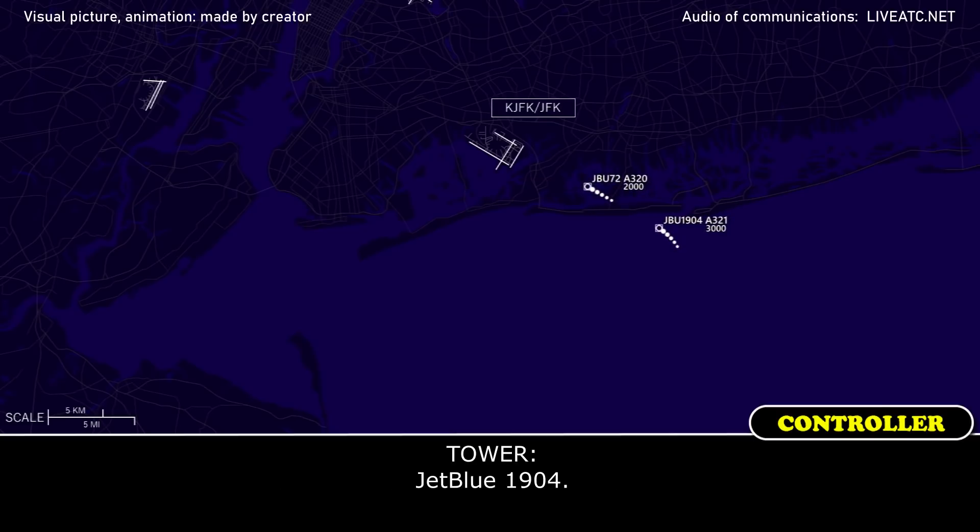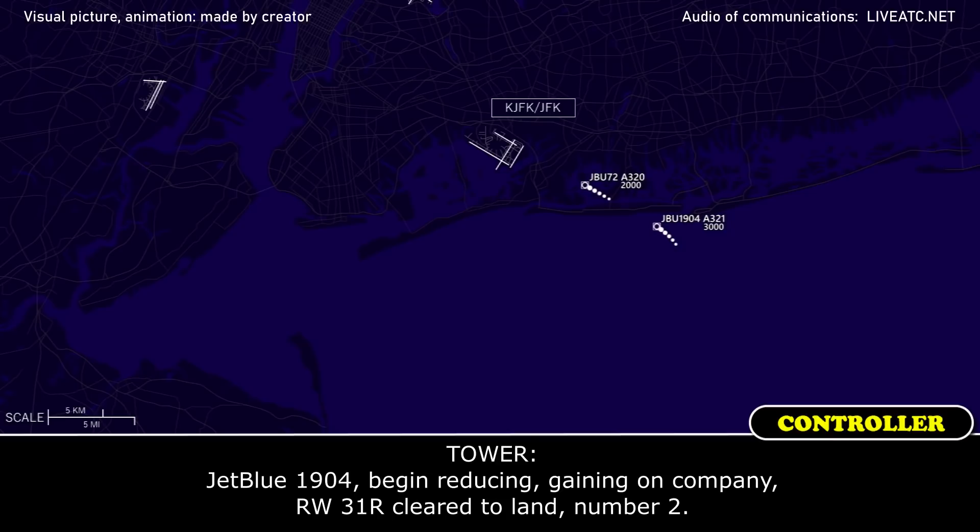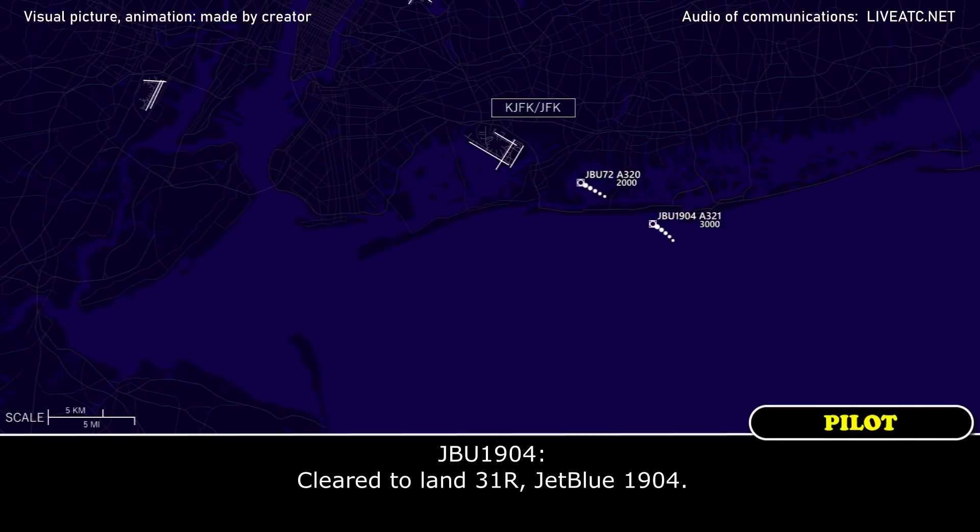Trouble 1904. Trouble 1904, runway 3-1-right. Trouble 1904, begin reducing gain on company runway 3-1-right, clear line number 2. Clear line 3-1-right, clear blue 1904.